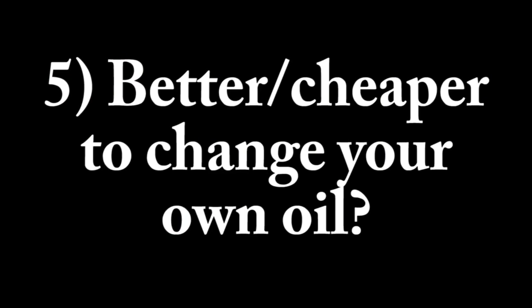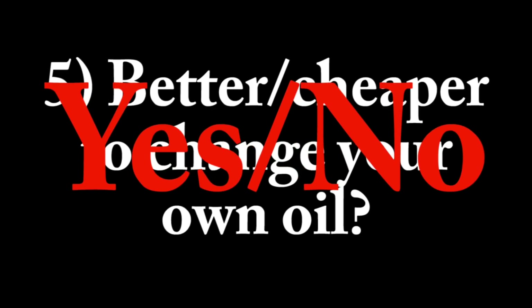Question 5 is kind of a combination of two questions: is it better to change your own oil, and do you save money by changing your own oil? The answer is yes and no. I like to change my own oil because I get to see what goes in and make sure it's done right. But it's true that you don't save a whole bunch of money doing it yourself — it's about $25 to change your oil if you do it yourself. If you go to an oil change place, it's going to cost about the same price. So yes, I think it's better to change your own oil, but no, you're not going to save a bunch of money.